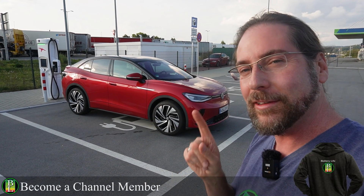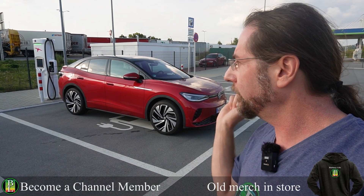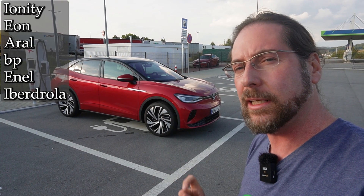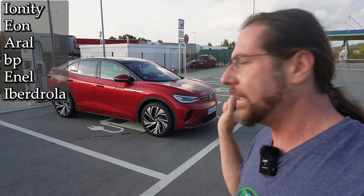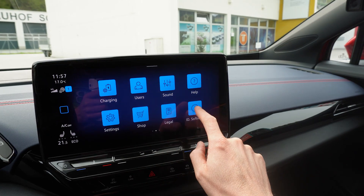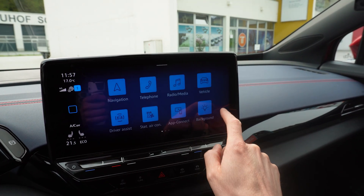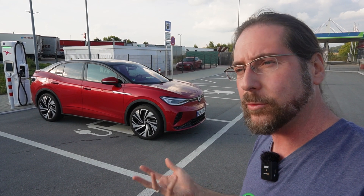You need a few things if you want to use plug and charge. First, the right chargers — only a few are supported: Ionity, Eon, and a few more. Second, you need ID software 3.1 on the car. Third, you need WeConnect ID.